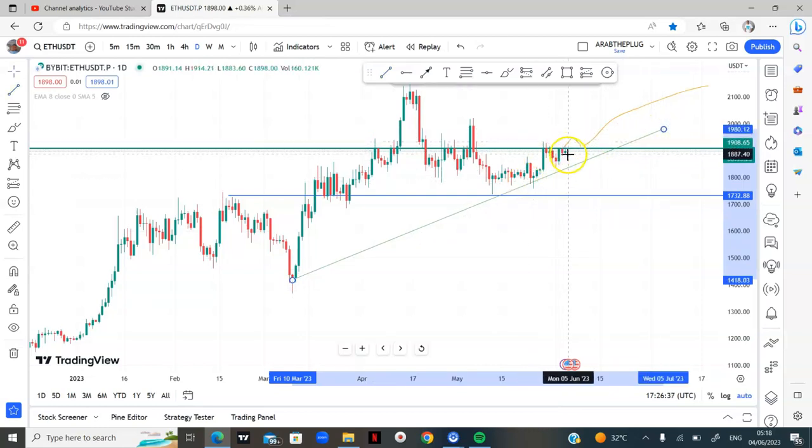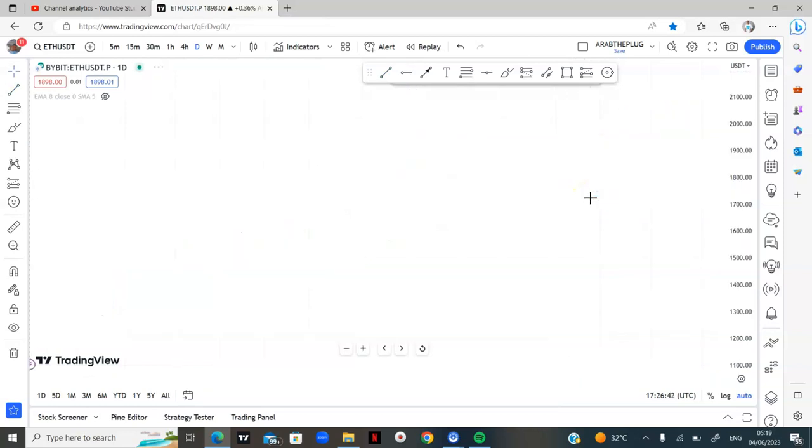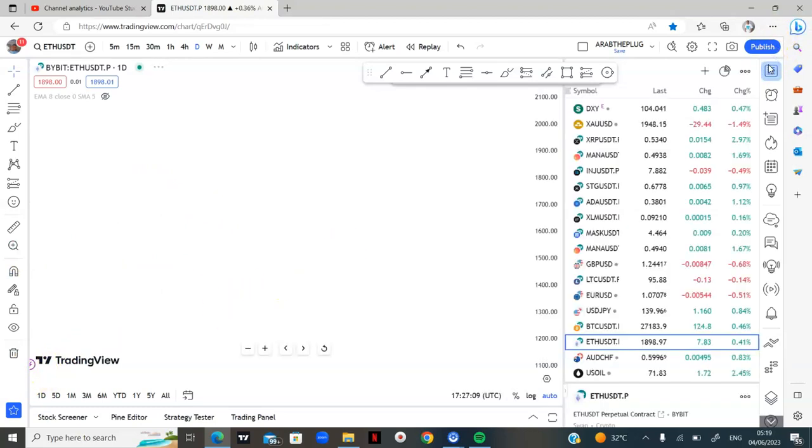If we get a rejection here, we might just come down, break this support, and come down further. My bias on Ethereum is two-sided — not one-sided like BTC. We might get rejection at resistance and collapse to the downside, or we break the resistance and move to the upside.